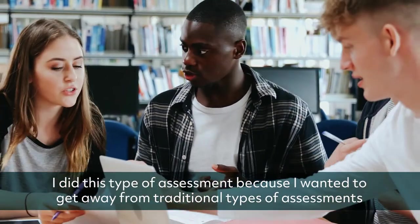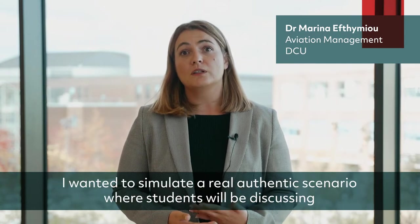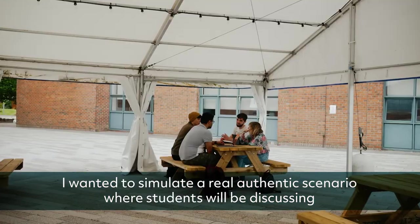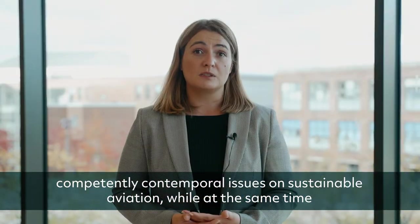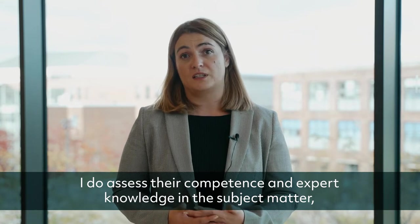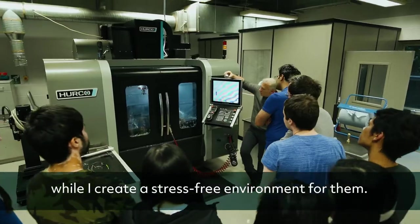I did this type of assessment because I wanted to get away from traditional assessments. I wanted to simulate a real authentic scenario where students would be discussing competently contemporary issues on sustainable aviation, while at the same time I assess their competence and expert knowledge in the subject matter, all while creating a stress-free environment for them.